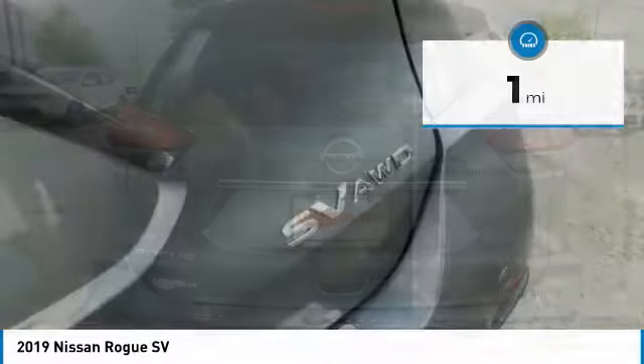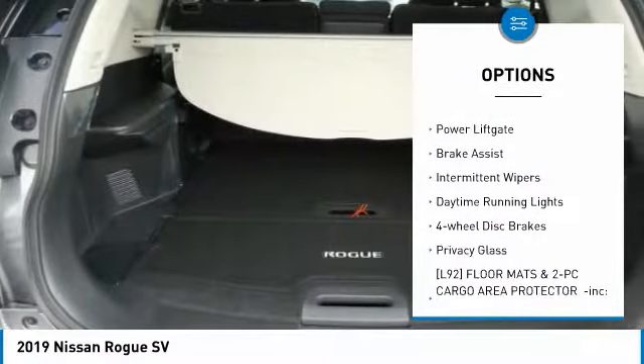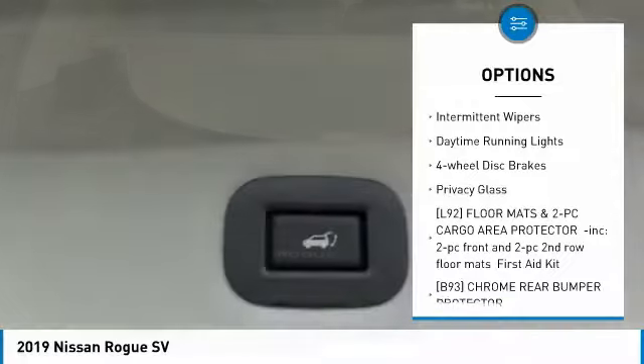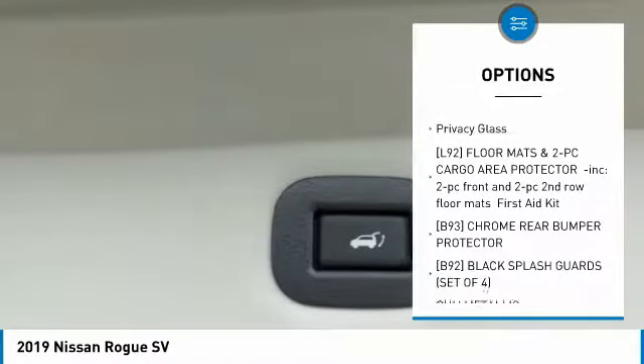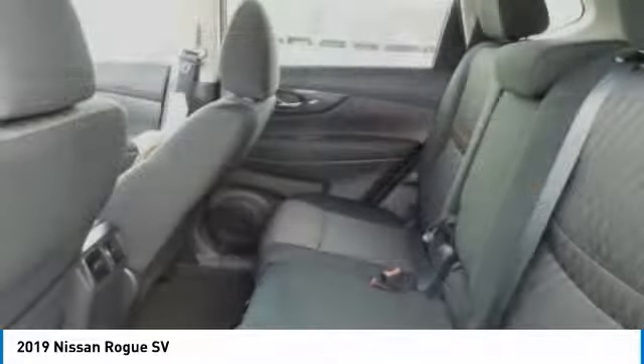Here are some of this vehicle's great options: all-wheel drive, heated mirrors, aluminum wheels, rear spoiler, power lift gate, brake assist, intermittent wipers, daytime running lights, four-wheel disc brakes, and privacy glass.